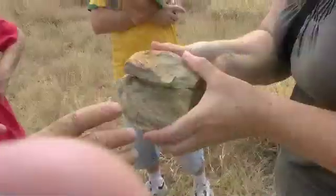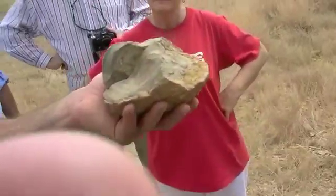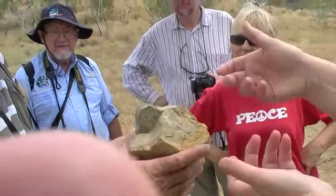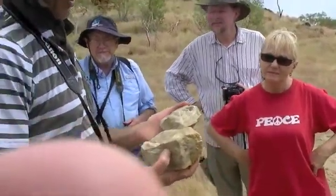What you have in your hand is 1.6 billion years old. Billion - not million. The oldest ever recorded is 3.5 billion.